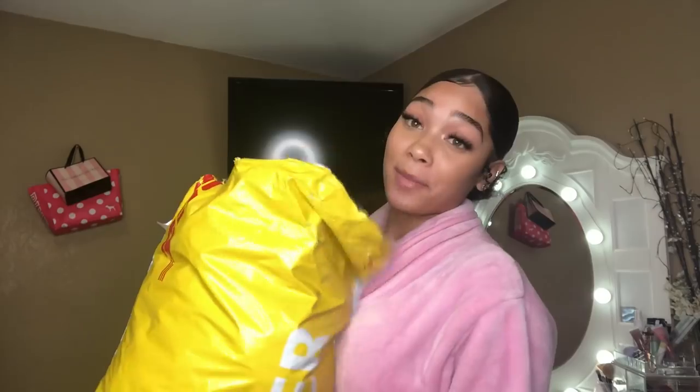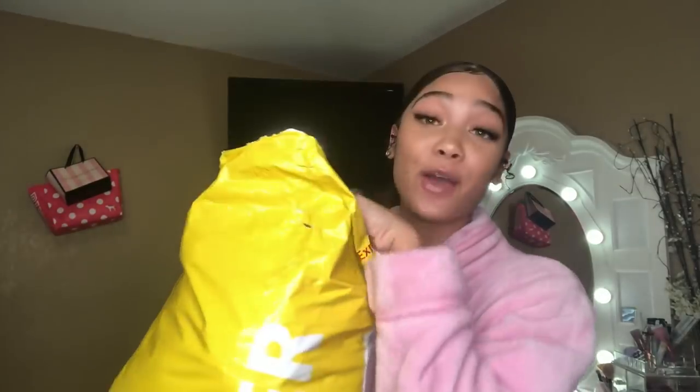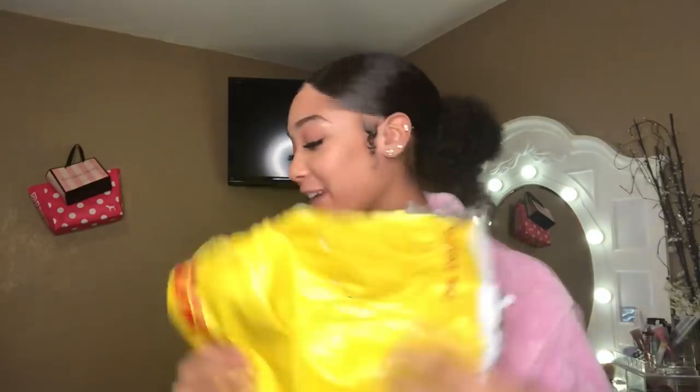Don't forget to like, comment, and subscribe and stay tuned. This is the bag it came in. I already opened a pair of glasses and the phone case, but I'll show you guys the phone case and the glasses in a little bit. I'm going to do the big drop of all the clothes. First we're going to start off with accessories — sunglasses, necklaces, jewelry, all that stuff before the clothes.